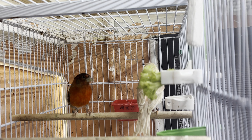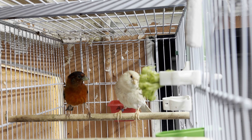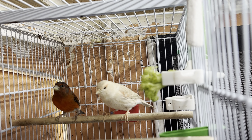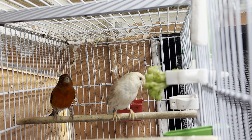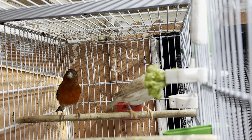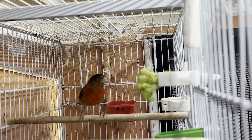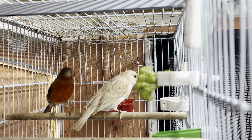Sometimes what happens is that it's mostly the father who breaks the eggs and eats them. You can put a divider in between so that they can see each other and stimulate each other, but not be in the same nest. It's always very convenient to use the divider whenever the male is making a mess and breaking the eggs.